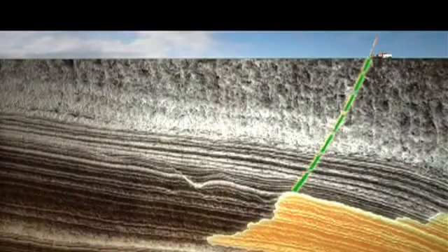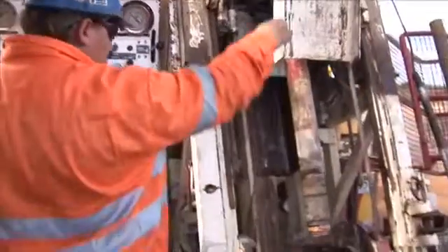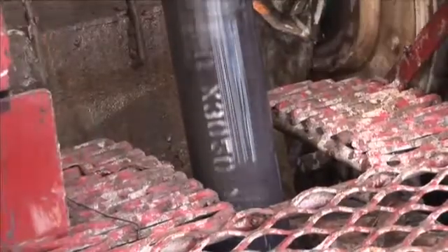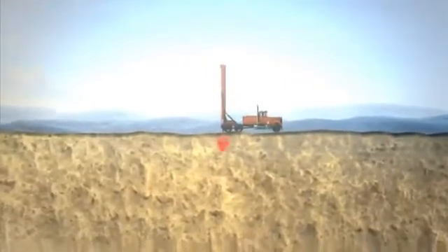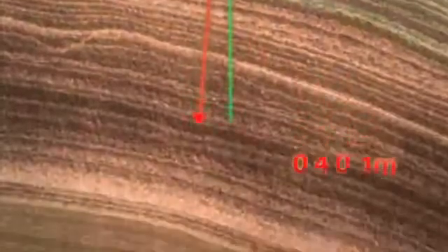Borehole deviations, where the actual path is different to the planned path, are common. Geological variations, drilling parameters including excessive or irregular thrust, and hole design are just some of the reasons a borehole may deviate. A two-degree deviation at the surface can lead to a 35-meter lateral displacement at a hole depth of 1,000 meters.